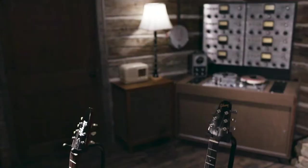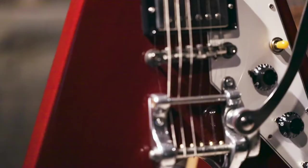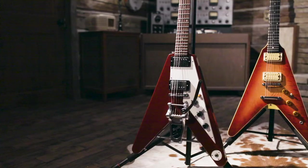That year Gibson decided to come out with two modernistic designs: the Explorer, which was named after the US satellite that followed Sputnik, and the Flying V. That's right — the Flying V is from 1957.